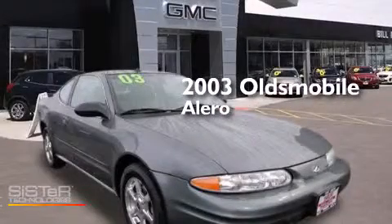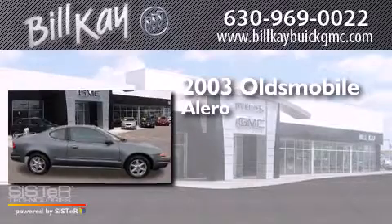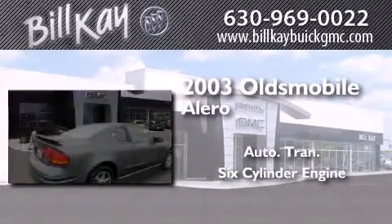This is a 2003 Oldsmobile Alero. This four-door sedan has an automatic transmission and a six-cylinder engine.